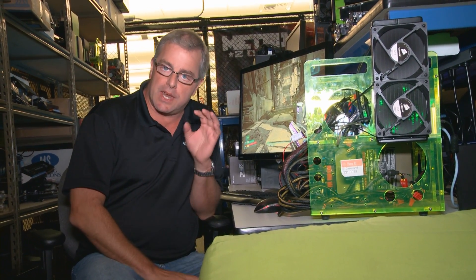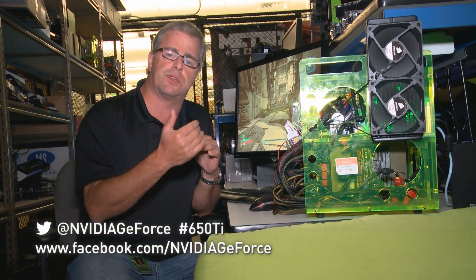I think we hit most of the big questions, but I know you guys have more. Go ahead and hit us up on Twitter with the hashtag 650 TI, or ask your questions on our Facebook — look us up under NVIDIA GeForce. We'll take maybe five or six of the best questions and post a follow-up video in the next couple of days. Look for the GTX 650 TI — it's a great new product at around $149 e-tail in the US, and it's available today.